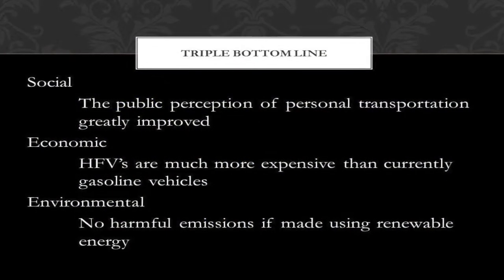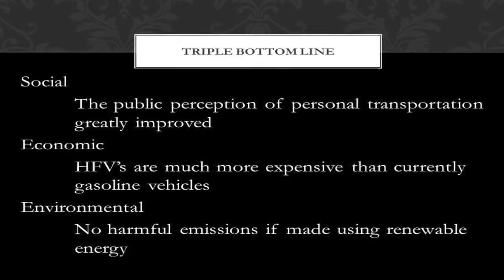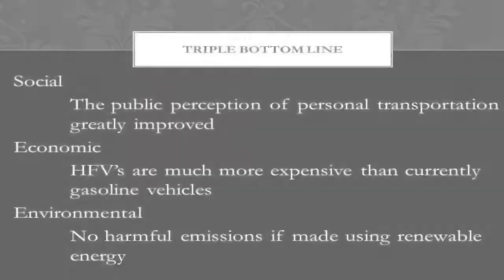Ultimately, the triple bottom line must be considered, and the trade-offs between the social, economic, and environmental impacts on society must be advantageous in order for fuel cells to become the transportation fuel of the future.